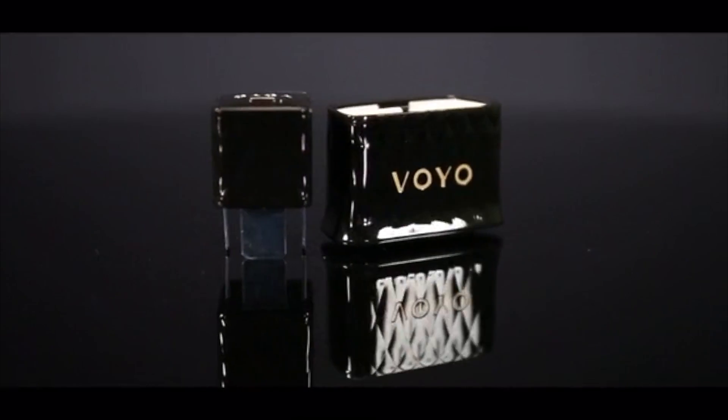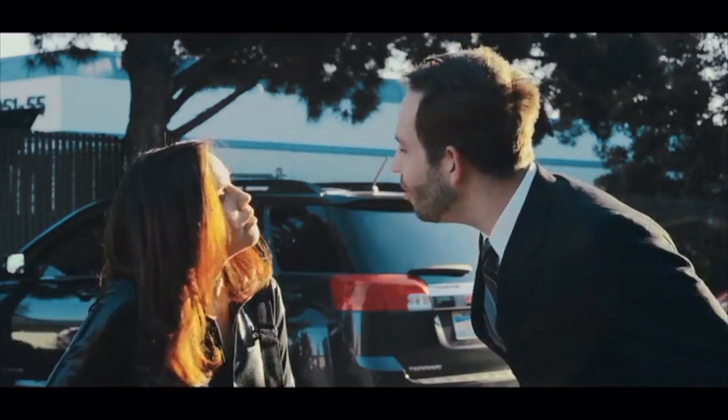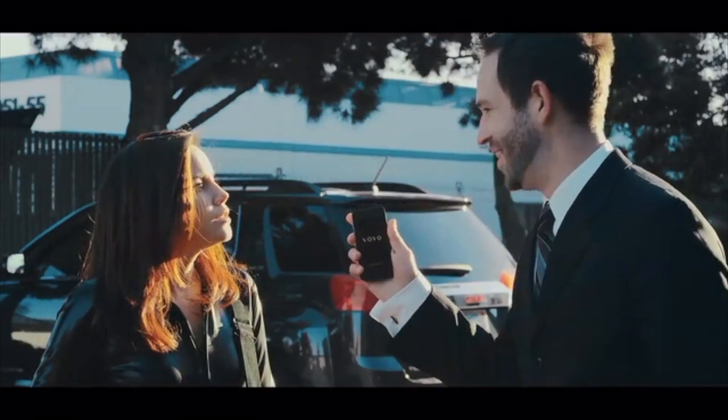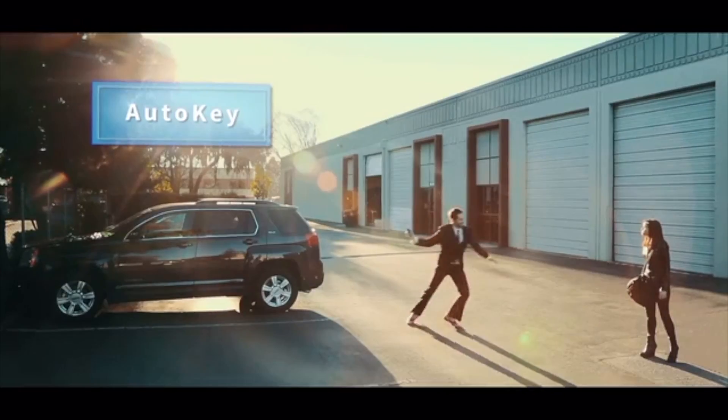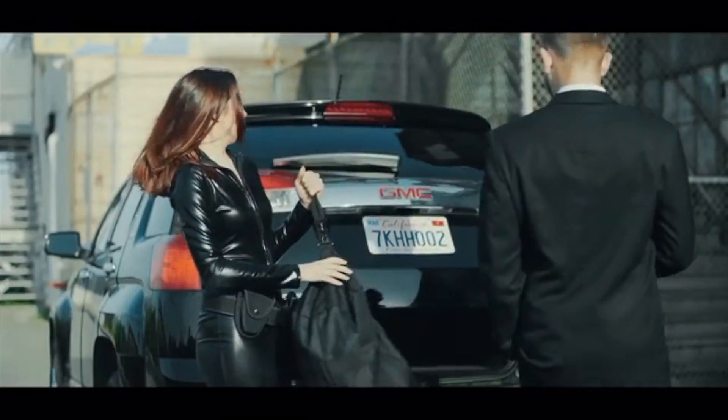Once Voyo is connected, you can use the Voyo app to lock and unlock your doors and trunk. There's also an option to use Auto Key so that you can automatically lock and unlock the car as you walk away from or toward your vehicle. Auto Trunk mode can be used to automatically pop the trunk the next time you walk up to the car.